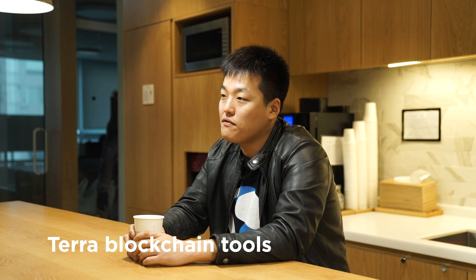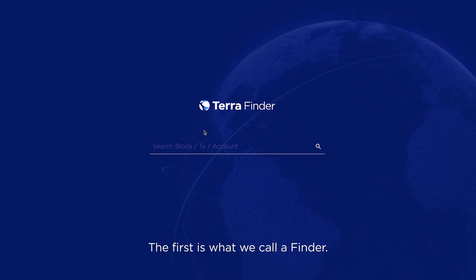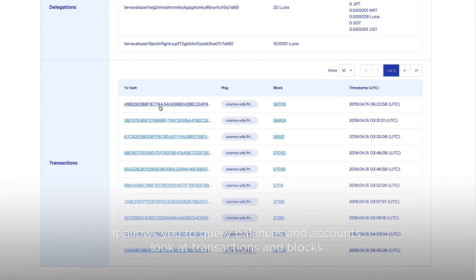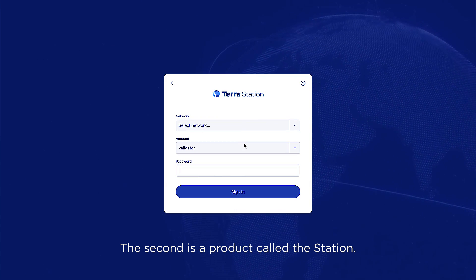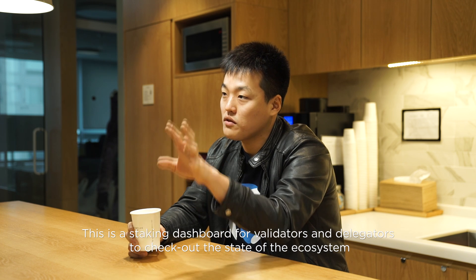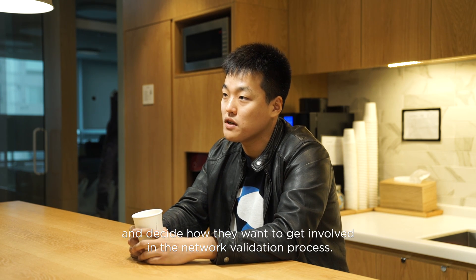We launched five ecosystem tools recently. The first is what we call the Finder — this is the standard block explorer in most blockchain ecosystems. It allows you to query the balances of accounts, look at transactions and blocks. The second is a product called the Station, which is a staking dashboard for validators and delegators to check out the state of the ecosystem and decide how they want to get involved in the network validation process.